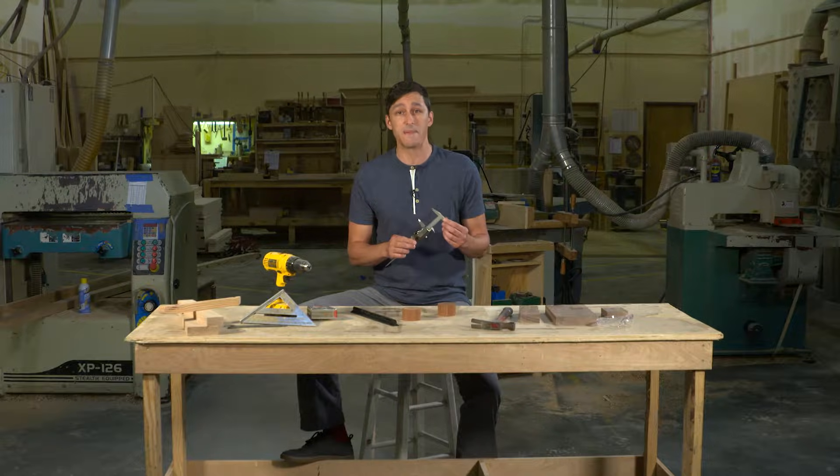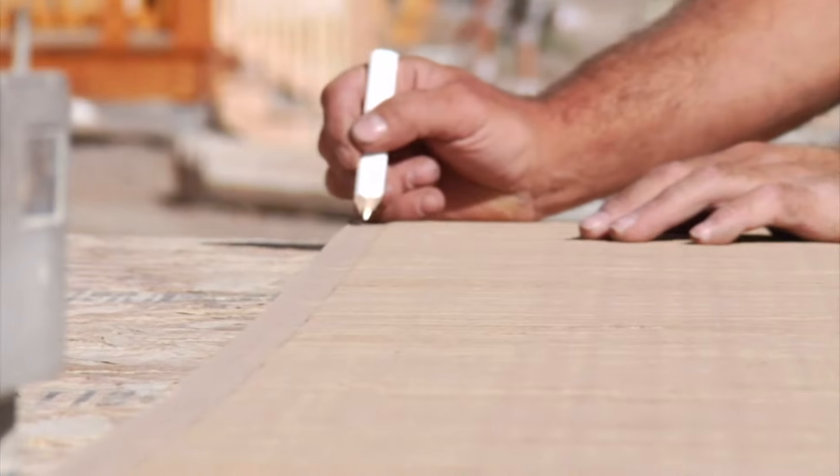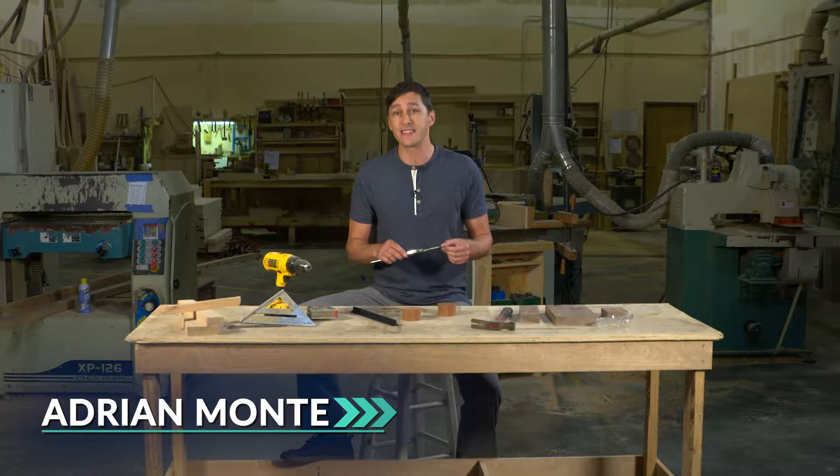Measuring tools don't always give you the same answer every time. The answers they give you aren't always correct, and even if they are, sometimes we don't need to keep every digit. We'll find out more about how accurate we need to be in this segment of Physics in Motion on Significant Figures.